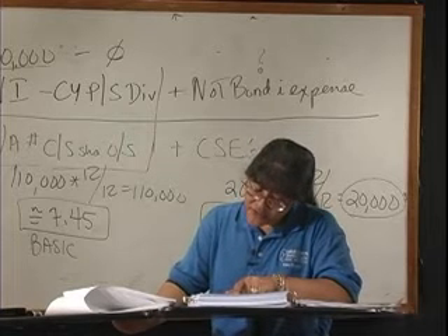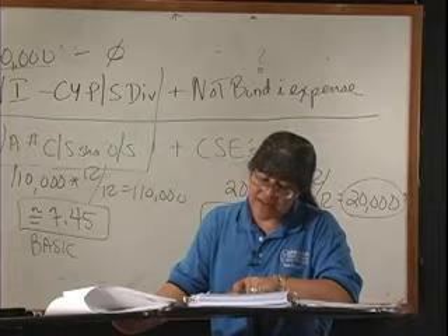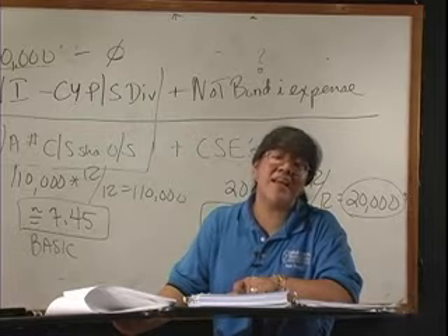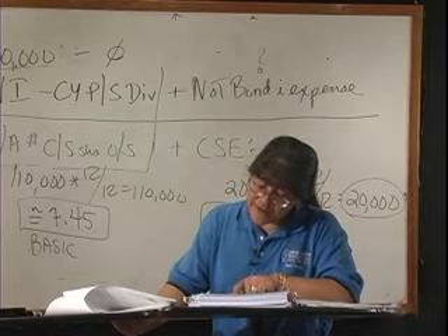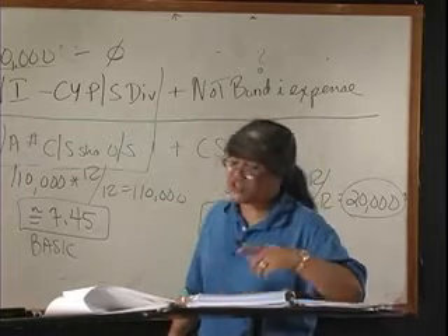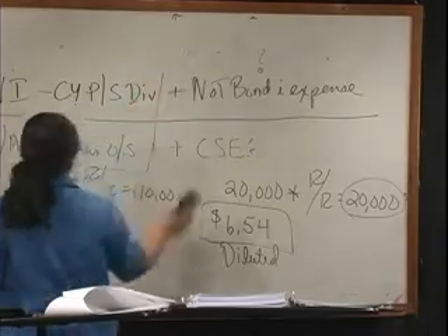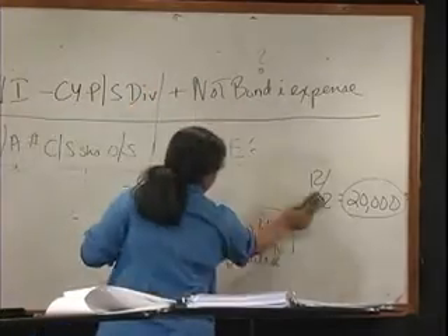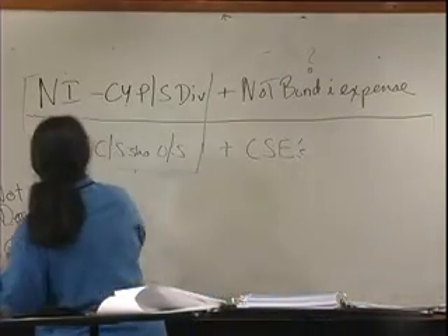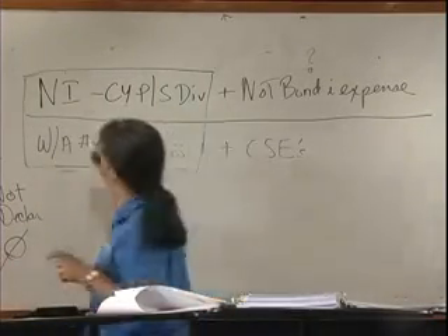The bondholders converted all the bonds on July 1st, 2008 — this really happened. They converted all the convertible bonds into shares of common stock. The following amounts were reported in Le Mans' income statement for the year ended December 31st, 2008. I'm going to calculate both the basic earnings per share and the diluted earnings per share. First, where do you get net income? From the income statement — and net income is $35,000. There's no current year preferred stock; we don't have any preferred stock in this example.